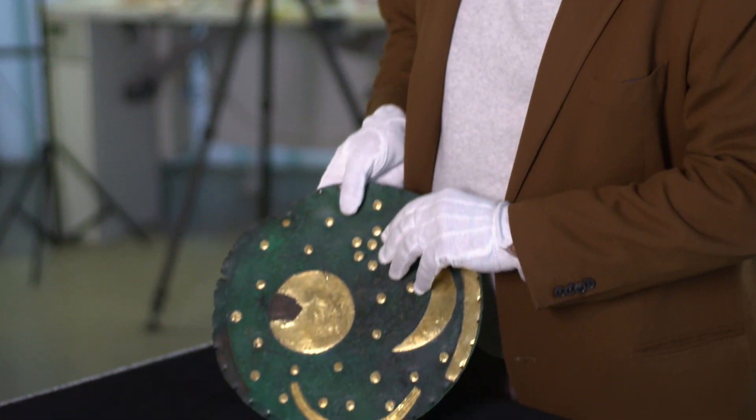Die Himmelsscheibe hat einen Durchmesser von 31,5 cm, sie wiegt etwa 2,3 kg – ist also sehr schwer. Die Himmelsscheibe zeigt eine ganze Menge Spuren.